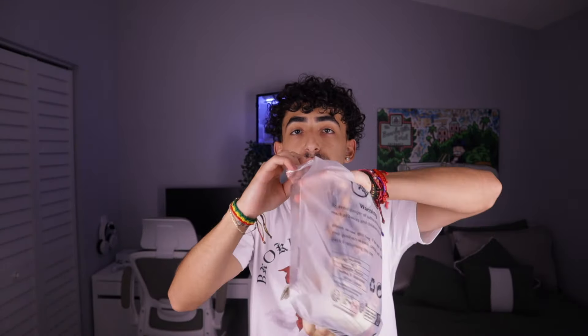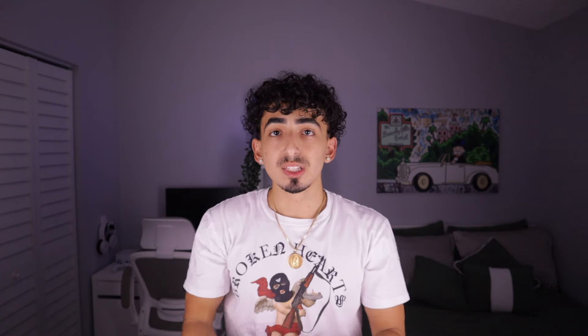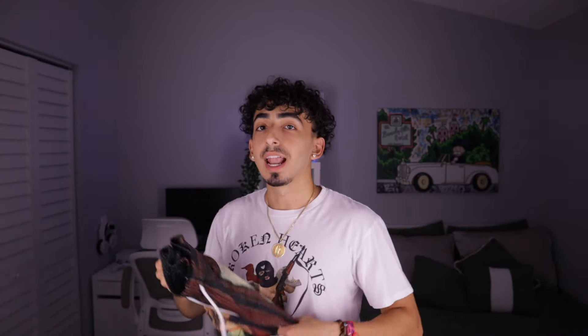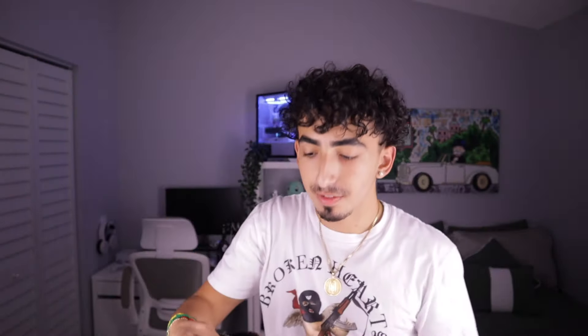I forgot I got these — another pair of shorts. These are more of a mesh material, like basketball shorts. The print is basically the Last Supper. It looks see-through because I have lights shining directly on it, but they do have some stretch to them. I mess with these for sure. I also want to make clear I got these strictly for the artistic purpose — I appreciate art, but you know, he was not white.